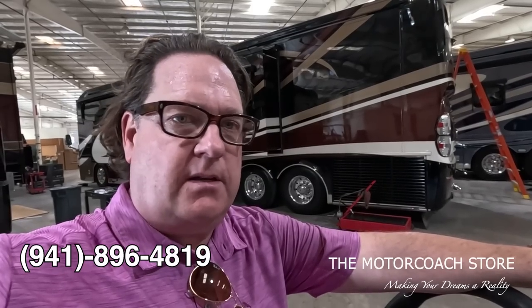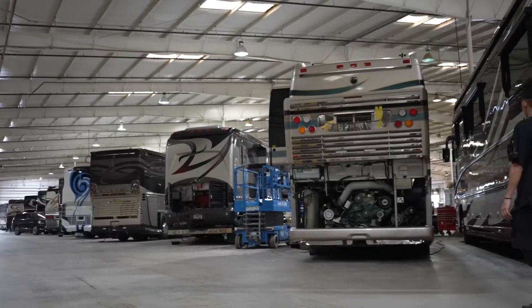Pick up the phone, call 941-896-4819, ask for John or Crystal. Bring that coach here - we'll fix it. We've taken lemon coaches that have been lemon law buybacks that people have bought, that the manufacturer couldn't fix, and we've fixed them. The manufacturers have found out about it and come to visit us. I've got a strong team here at the Motor Coach Store.